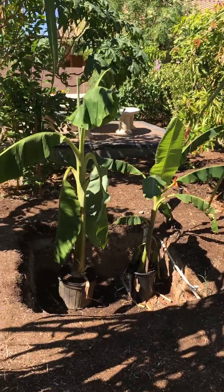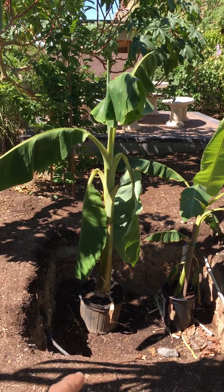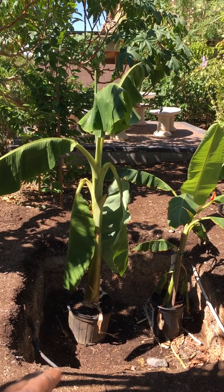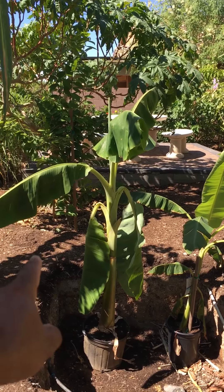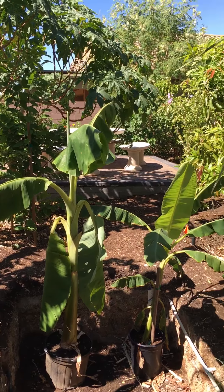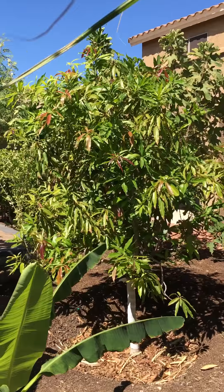And this space is for something new I'm bringing in, which is going to be another exotic fruit tree. I want to keep it a surprise for now. But these two banana trees — I'm going to plant one in the east, other one in the west to shade that area. So it's going to build a microclimate. And look at this — this is my Imam Pasand mango.